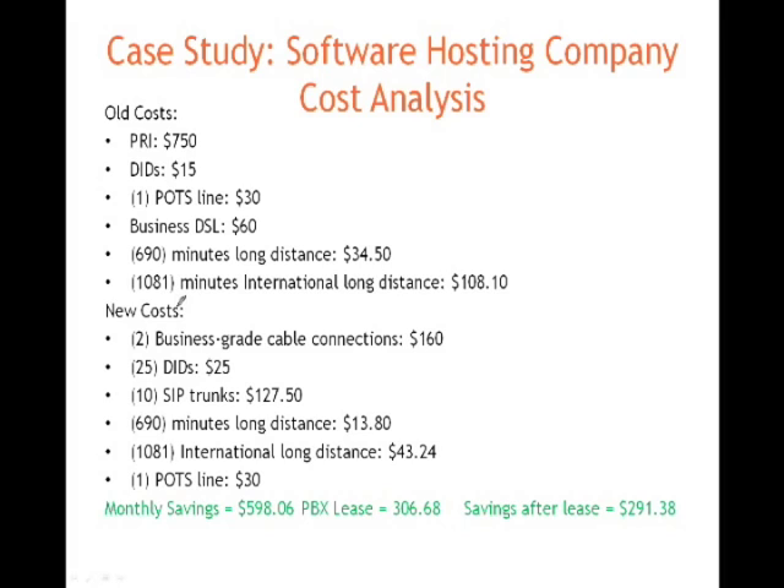New costs: two business-grade cable connections at $160, $25 for the DIDs, and 10 SIP trunks at $12.75 each. These SIP trunks included unlimited local dialing as well as $0.02 a minute for outbound long distance. As you can see, their international and long distance costs went down considerably. We left a POTS line in for faxing and failover — should any of the SIP trunks or, more likely, the Comcast circuits become unavailable, we can route over to an analog line.